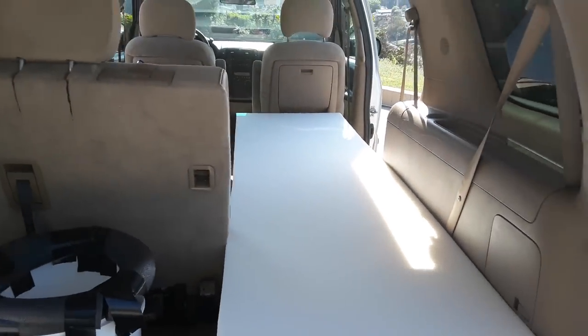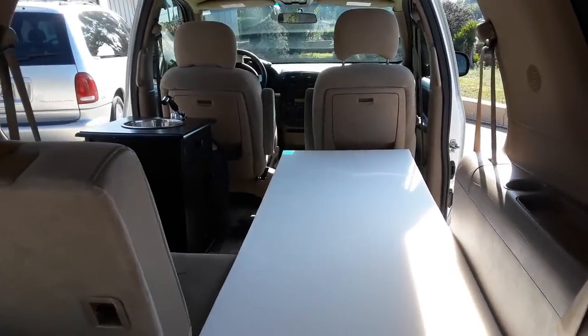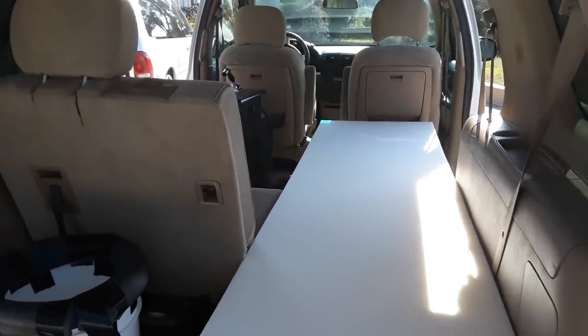Check out simplevanbuilds.com to see these types of conversions. I can also do one for your van, so check us out. Thanks.